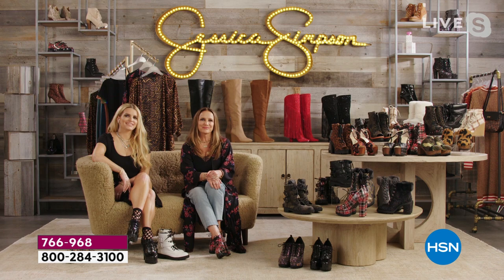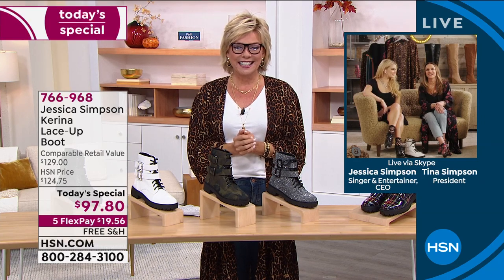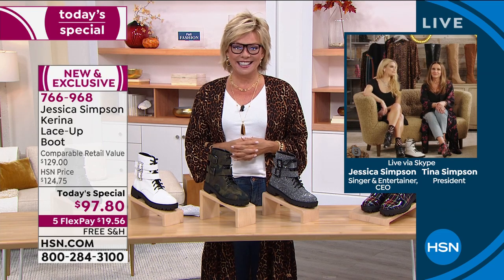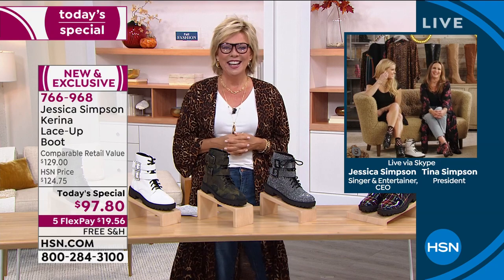This is our first time working together and I'm absolutely thrilled to launch your very first-ever today's special. It's a big day! We always get excited for these — it's a competition between my mom and me as to who can sell it the best. You two are so cute. I think it's pretty cool that both of you, different decades obviously, are rocking the same look in a combat boot.